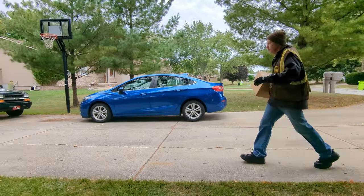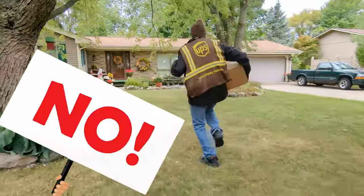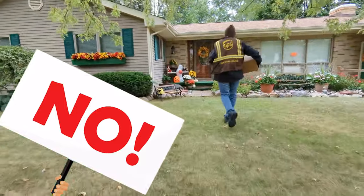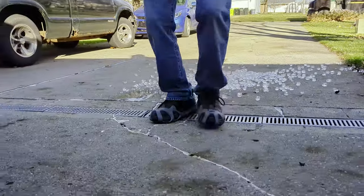Always watch where you step and stay on walk paths to avoid uneven surfaces. You should walk at a brisk pace, but do not run or cut through yards to save time. If icy conditions exist, you should wear cleats and take small steady steps like a penguin, and try to avoid stairs.